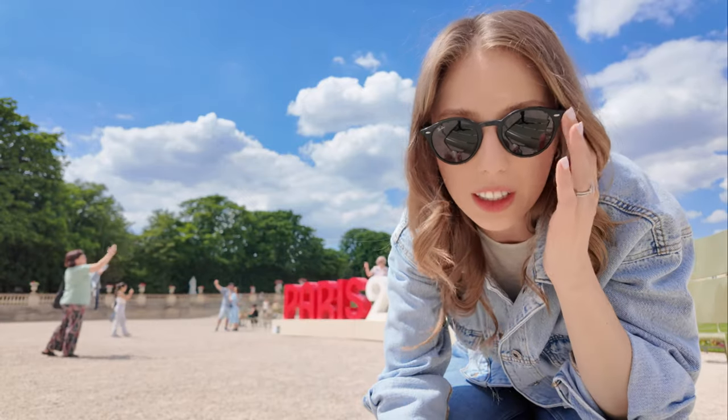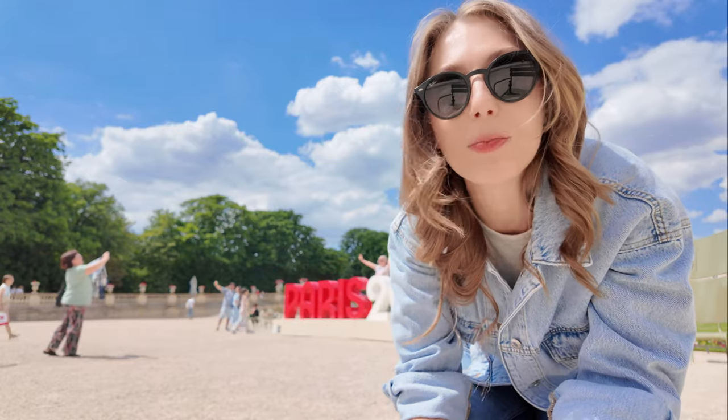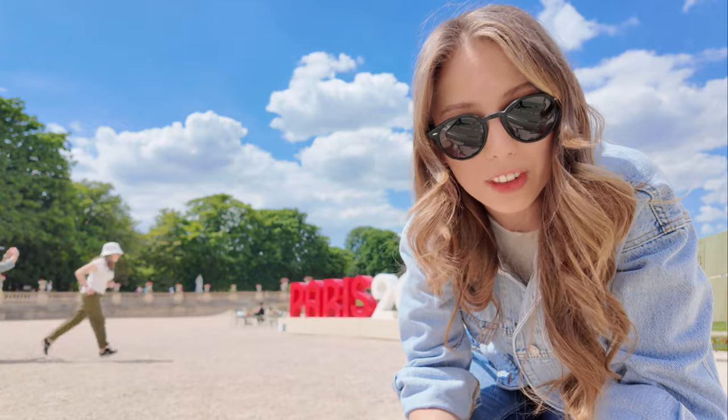This is one of the spots where they have the Olympic sign, and as you know, Paris is getting ready for the Olympics. In this video, I wanted to share 10 practical tips if you're traveling to Paris during the Olympics.